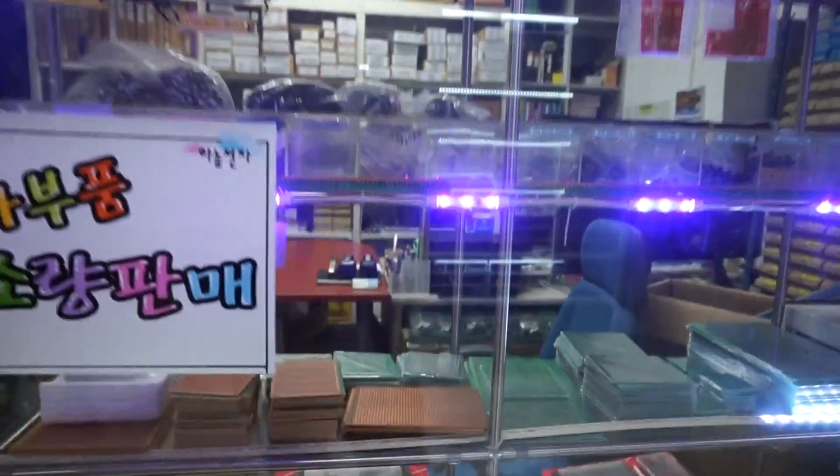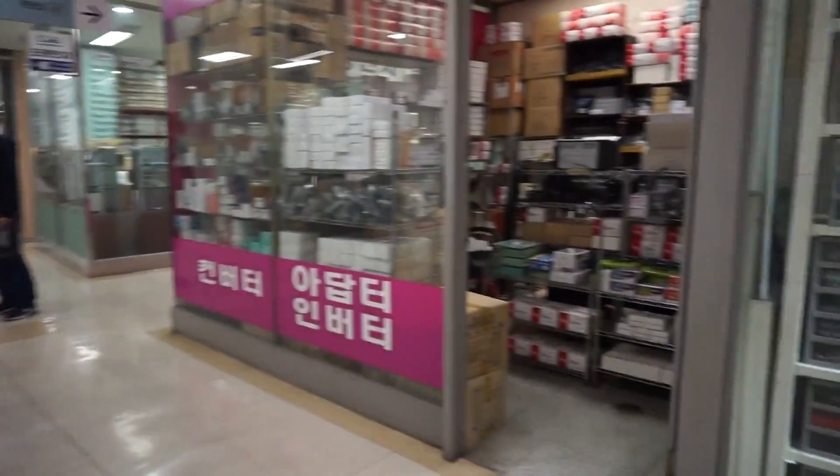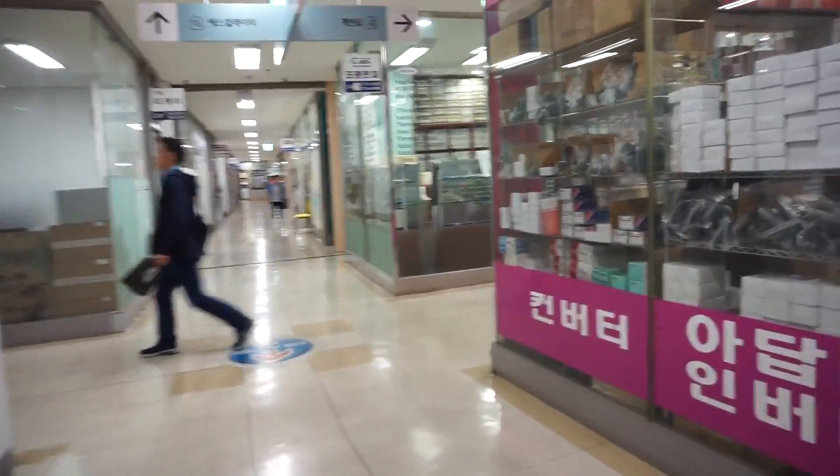So this store seems to sell a lot of PCBs, perf board, breadboards, jumper cables, and potentiometers — that type of stuff. Unfortunately there's nobody in there right now, so we'll try to come back later. Let's see what else we can find around here.